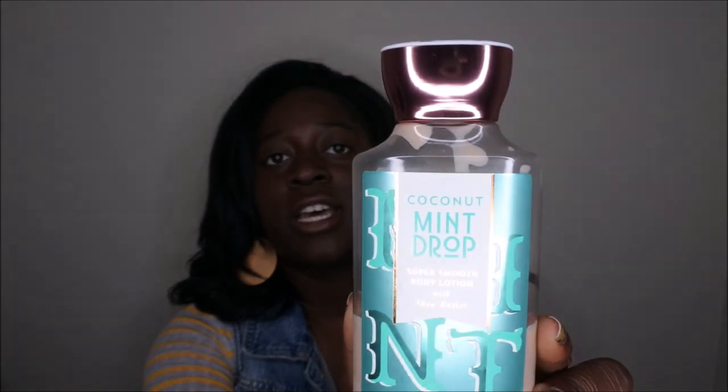Unfortunately, this is the last of my Coconut Mint Drop, so you probably won't be seeing it anymore on my channel unless I somehow get my hands on it. It would be really nice to have a shower gel in this scent as well, but I'll just enjoy the rest of it while I have it. If you have it in your collection, definitely take your time and enjoy it. I'm bummed it's discontinued, but I absolutely love this scent and highly recommend it to anybody who hasn't tried it.